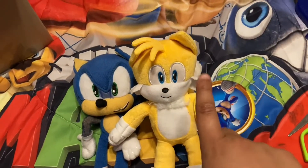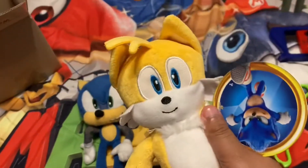Obviously, I do not have Movie Knuckles yet, so you're going to have to wait on that. I'm gonna try fixing up his face if I can.